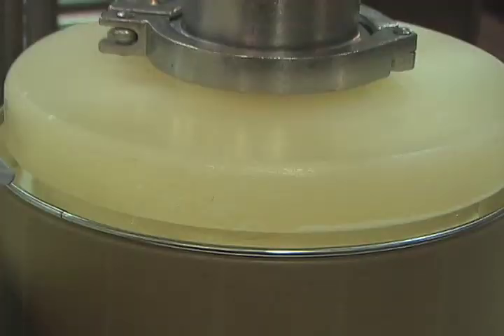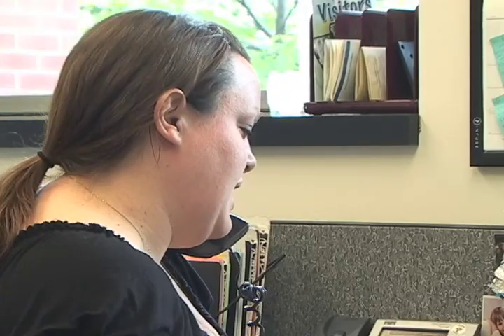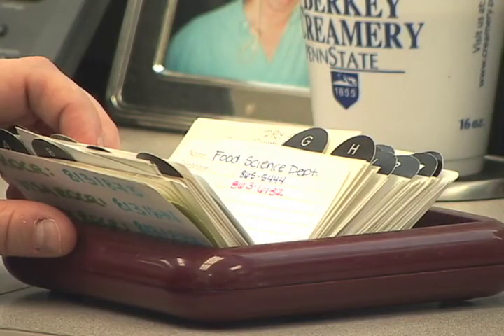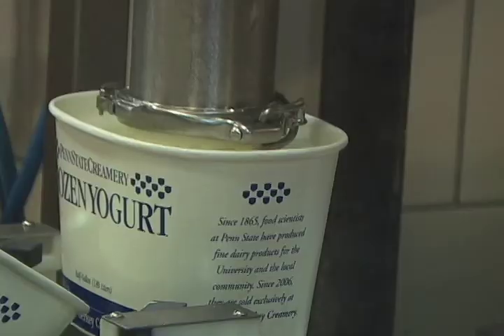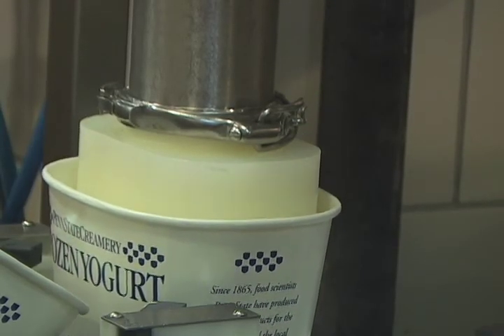As customers devour their ice cream, they are probably too occupied with its taste to think about the effort that was put into its production. Rebecca Ziegler is a staff assistant at the Creamery, and she says starting from the cow, the ice cream making process itself takes about a week.